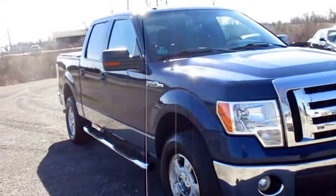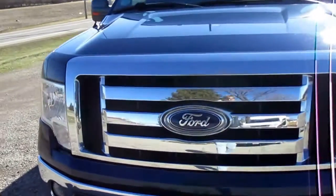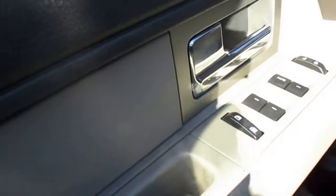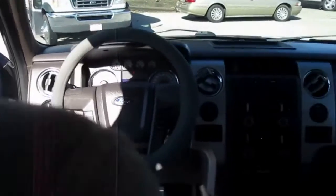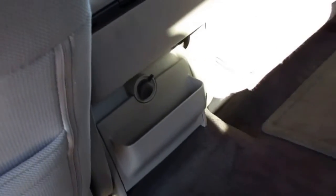This is a 2010 Ford F-150 Super Crew Cab with a 5.4 liter automatic four-wheel drive. This is a 2010 Ford F-150 Super Cab with a 5.5 liter automatic four-wheel drive. Excellent interior.